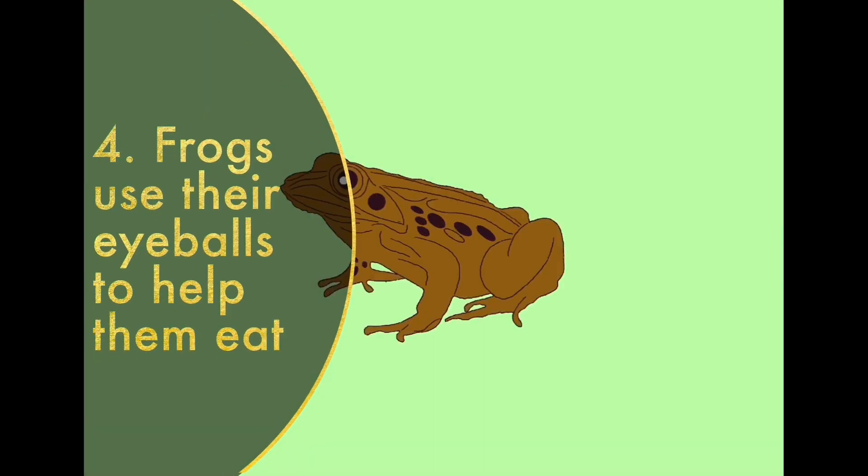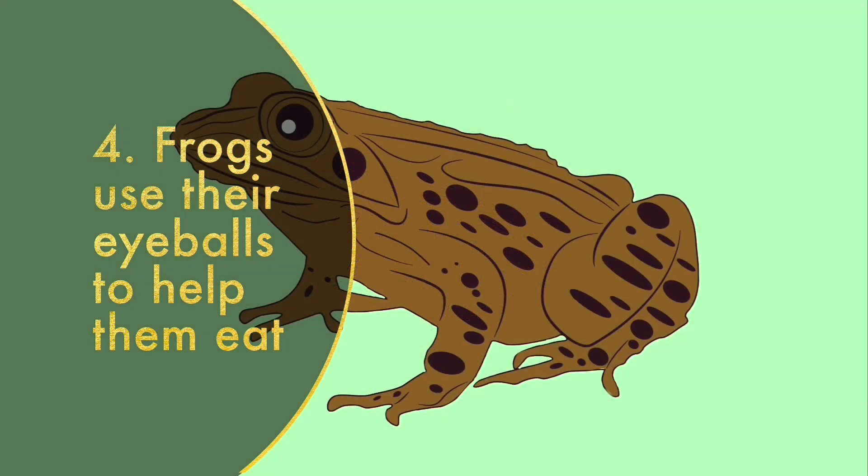Frogs use their eyeballs to help them eat. When a frog swallows food, it pulls its eyes down through the roof of its mouth to help push food down their throats. Frogs have excellent night vision and are very sensitive to movements. The bulging eyes of most frogs allow them to see in front, to the sides, and partially behind them.